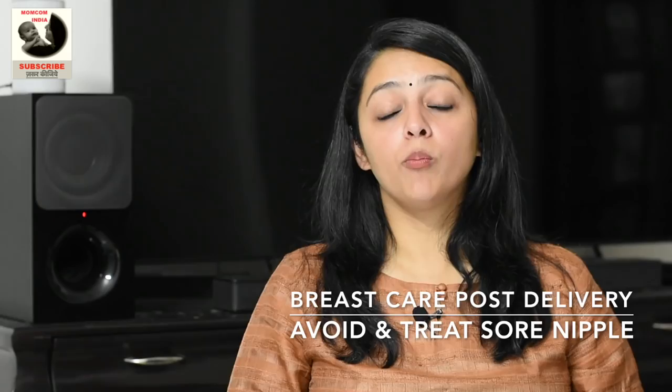Hi mommies and daddies, welcome back to MomCom India. In this video I am going to cover a topic which is very important for any woman who is pregnant or who's delivered a baby and is on the breastfeeding journey. This is about breast care, where I'll be talking about three key problems: sore nipples, breast engorgement, and breast sagging.